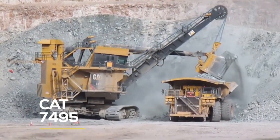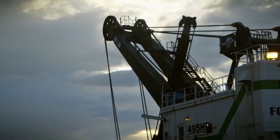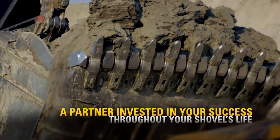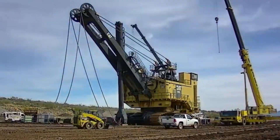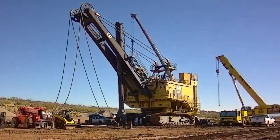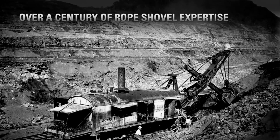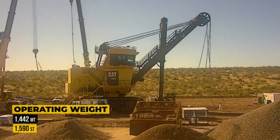The CAT 7495 is a legendary electric rope shovel that combines decades of innovation with modern power and performance. Originally built as the Bucyrus 495, it was rebranded after Caterpillar acquired Bucyrus, giving it the name CAT 7495 along with the company's signature yellow finish. Today's version weighs in at a staggering 1,442 tons. What really sets it apart is the optional Hydra crowd system, which replaces the traditional rope crowd mechanism with a hydraulic cylinder for increased efficiency and smoother operation.